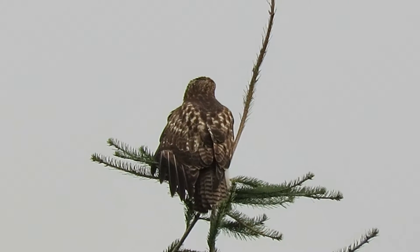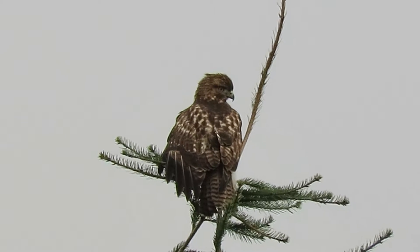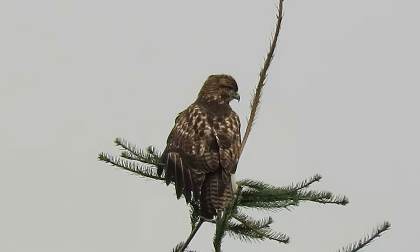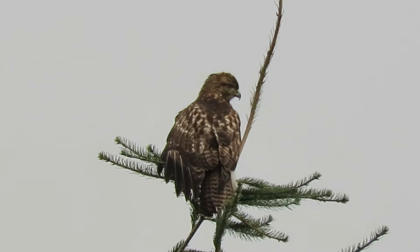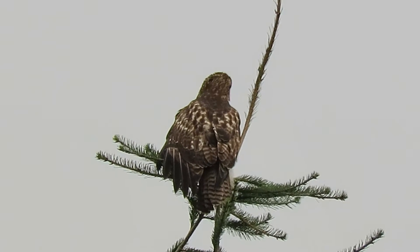We've probably got some rain coming in — the breeze is picking up a little bit. Hard telling how long the red-tail will sit here, until he sees something he can catch and makes an effort. He's really looking now — see him staring? Yeah, very intent now, maybe he sees something.